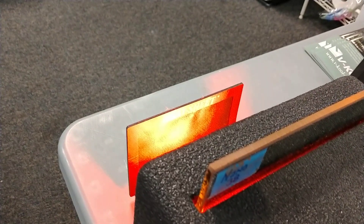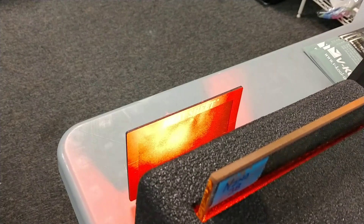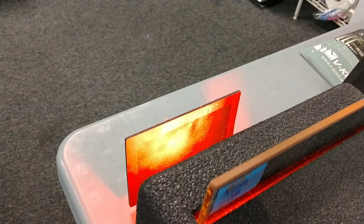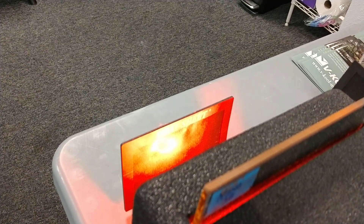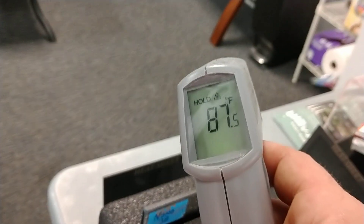Counting 1 through 30 seconds under the heat lamp with the Nano Flex 38 film. At the end of 30 seconds, it barely changed any colors and got to 87.5 degrees.